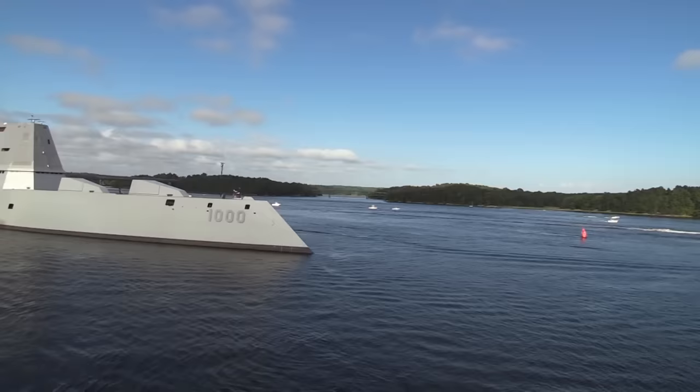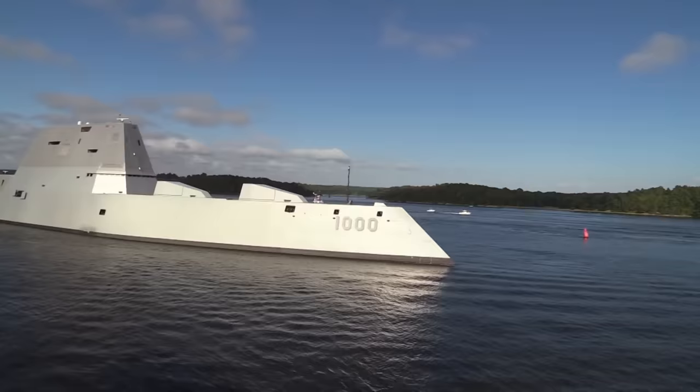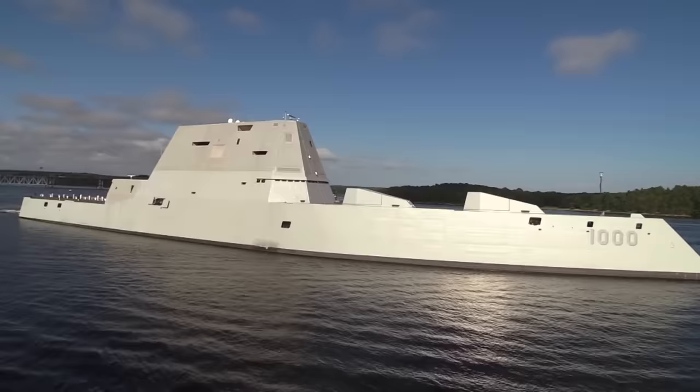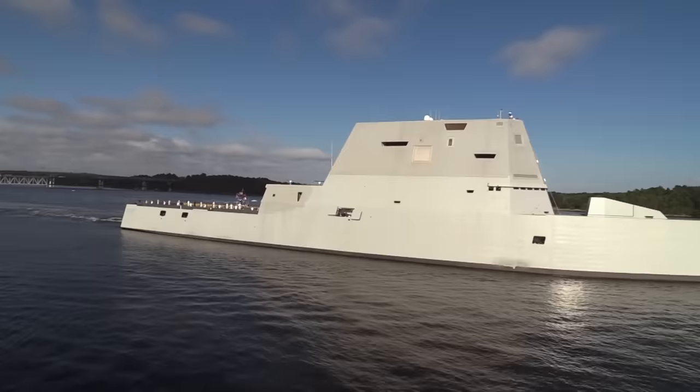Looking at the USS Zumwalt, we can see all of the stealth factors in use. The tumblehome hull directs radar pulses upwards rather than back to the observer. There are no spherical surfaces — every surface is flat with sharp corners and no right-angle areas. Everything from the hangar doors to the mooring areas is covered with a flush door, eliminating the cat's eye effect. The superstructure is made of composite materials, reducing reflection above the waterline. And finally, the hull is kept smooth, keeping radar pulses together when reflecting them away rather than scattering them.